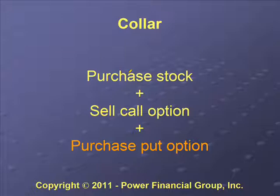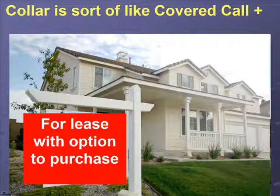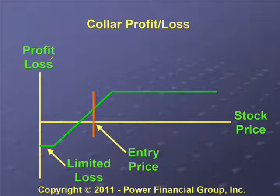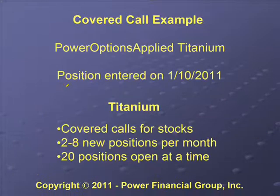We're also going to mention a collar as another reference. A collar is basically a covered call but then we also purchase a put option. The put option is kind of like insurance — if you remember the covered call picture of the house, we would be adding insurance. If something bad happens to your stock, the put protects you just like insurance for your house. The profit/loss for a collar looks very similar to a covered call, except that down in the lower left the amount of loss is limited because the put protects you.